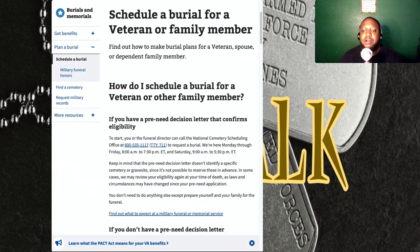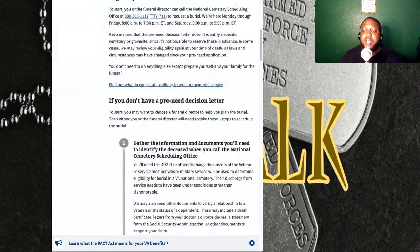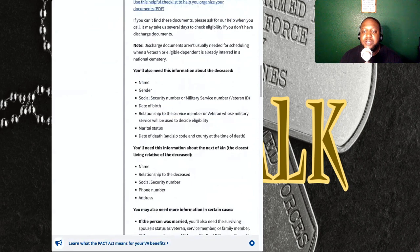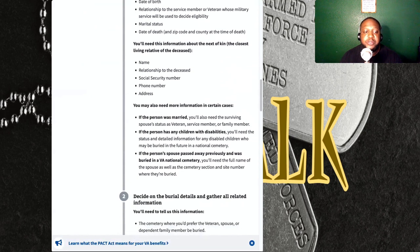Right here you can see all of the information I went over. They give you an actual step-by-step of what you need to do and a checklist of what you need to have so that your loved one gets the proper burial. I really wanted to go over this because as veterans, we don't always prepare for this or prepare our family members for it — and the last thing you want is to find yourself not knowing where to turn.